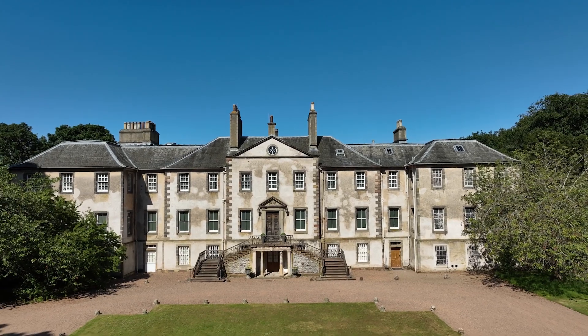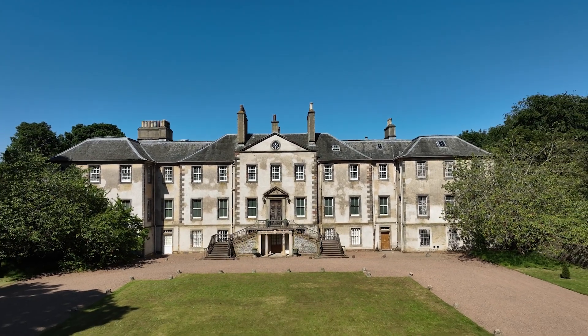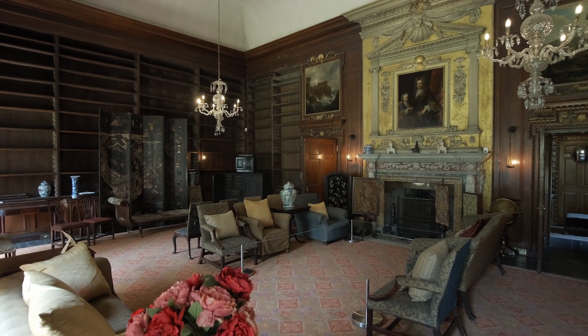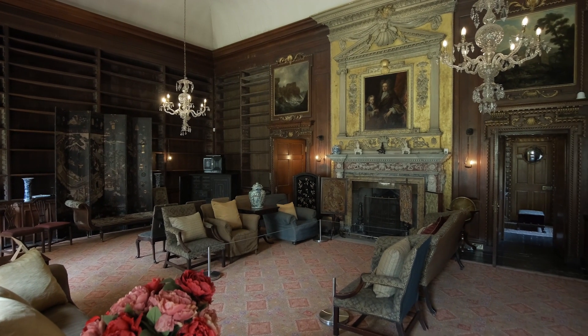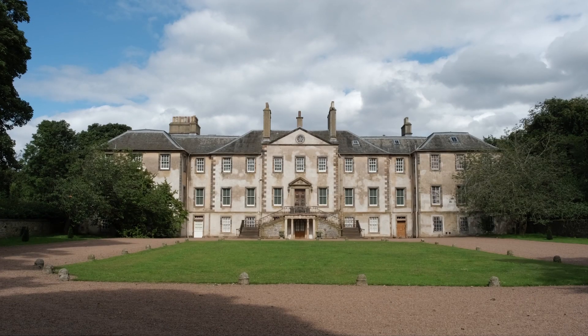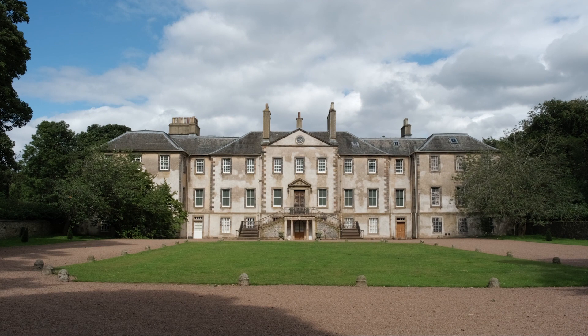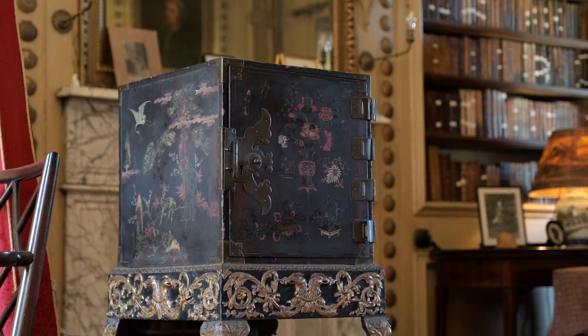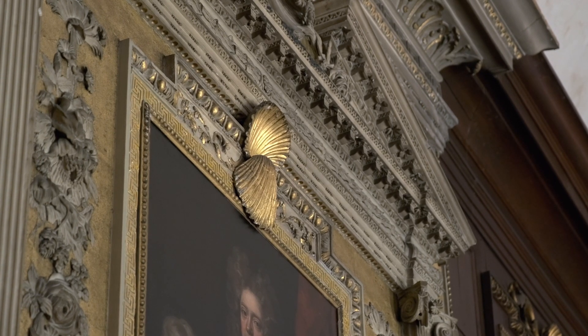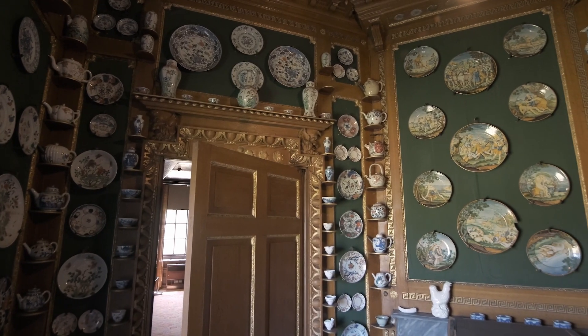My name is Martin Cotter. I'm a Visitor Services Assistant here at New Hales in Musselburgh for the National Trust for Scotland. New Hales is a wonderful, unique, atmospheric 18th century family mansion which was left by the family about three decades ago. It's built in the Palladian style and it's just crammed full of wonders and magical little spaces, and visitors never fail to be amazed when we take them around the house.